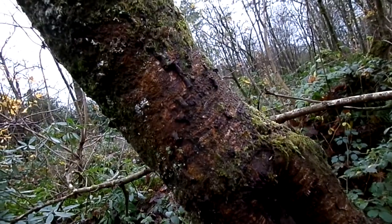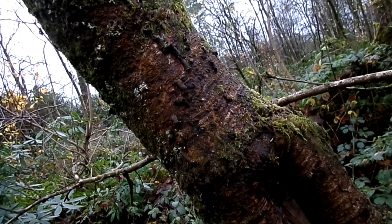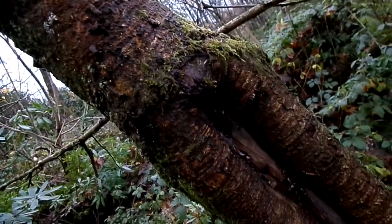Ironically, in this wet weather, one of its distinguishing features is not so obvious: these structures known as lenticels that run across the main trunk. They're actually breathing holes, and they're normally very obvious on a cherry tree.